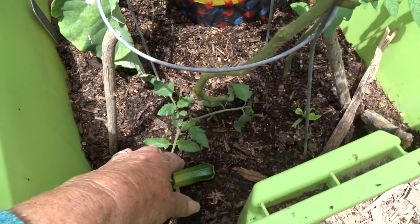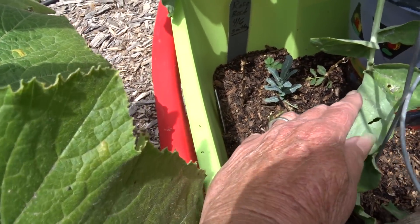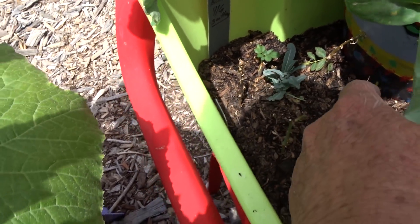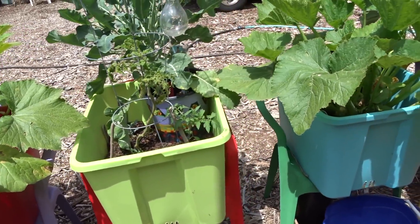In here I've got a little tomato plant and some cuttings — rose bush cuttings. Look at that: roses. This is a dinosaur kale. I'm sticking the cuttings in here so if they take I can move them, and some of them are taking.